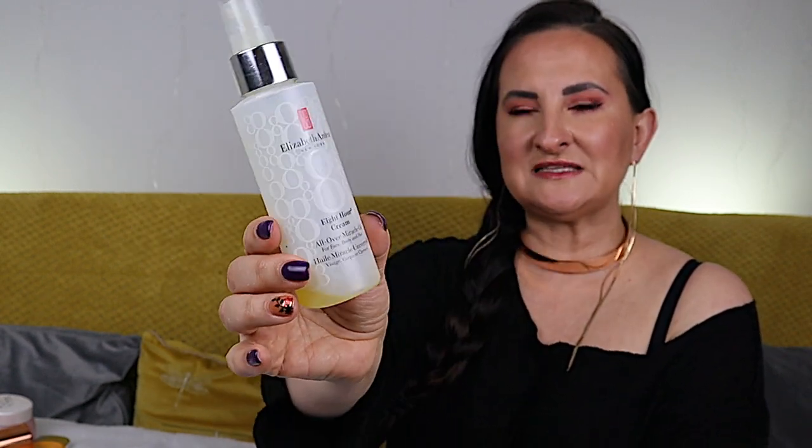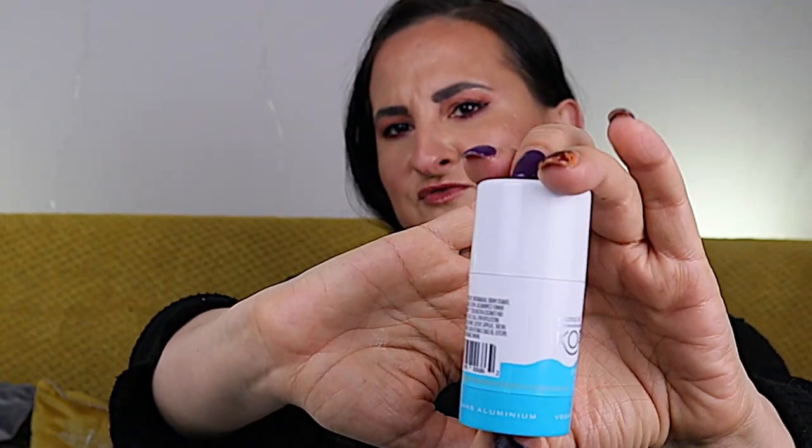Just two body products. First, Elizabeth Arden Eight Hour Cream All Over Miracle Oil for face, body, and hair — I use it on my body. It has a very gentle floral scent. I apply it after the shower while my skin is still wet and it absorbs nicely without leaving a greasy residue. I probably won't repurchase since I have plenty of body oils. The other body product is Kopari deodorant with coconut oil — it's an aluminum-free deodorant. This is a travel size and I've already repurchased a full size. I really like it.